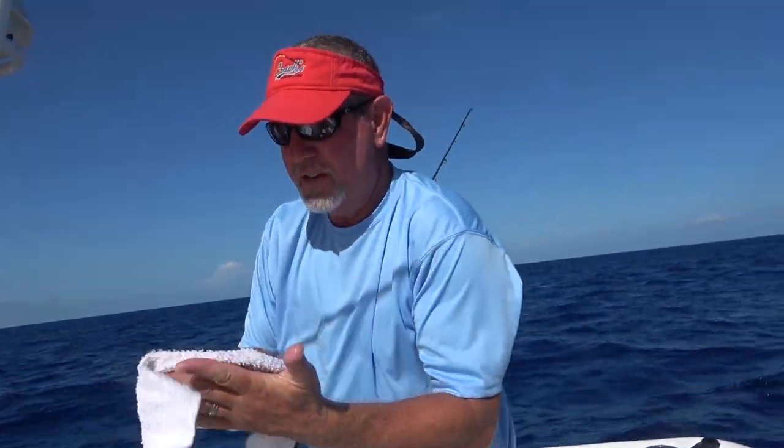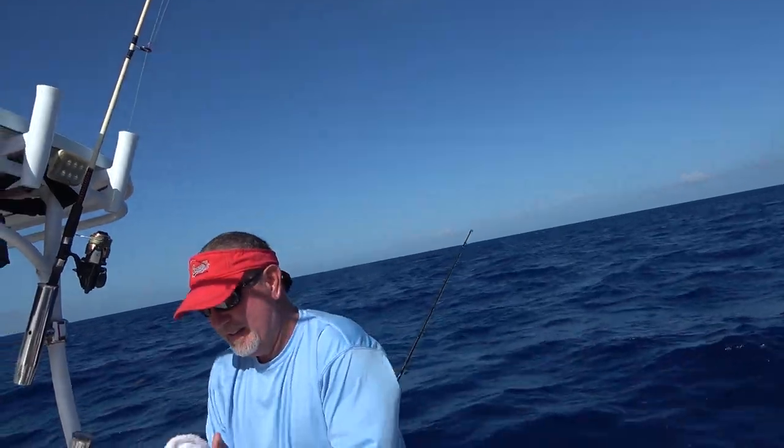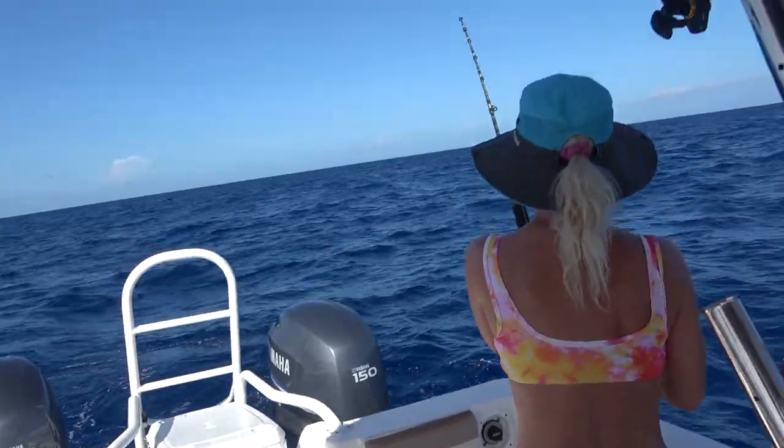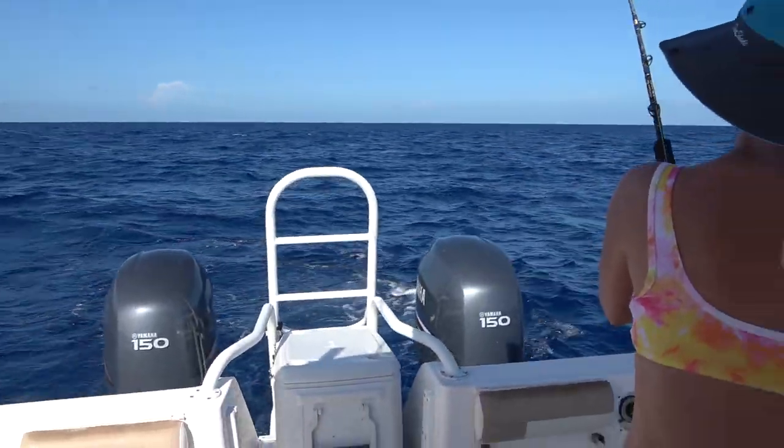Some fresh mahi for a change. All right, dinner. Good job, babe. We'll know — sooner we put the camera down, we've already got hit again.